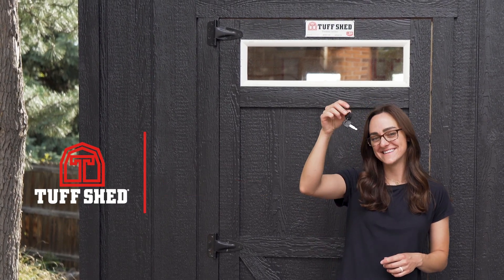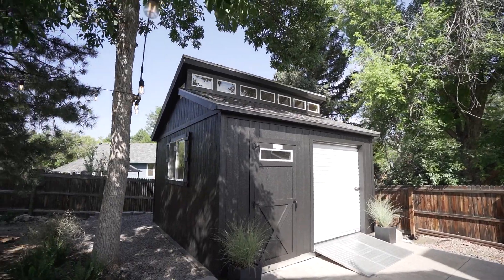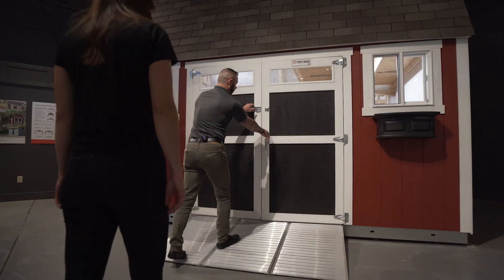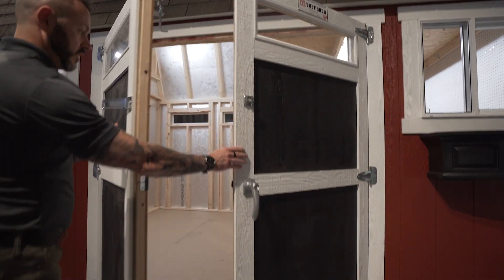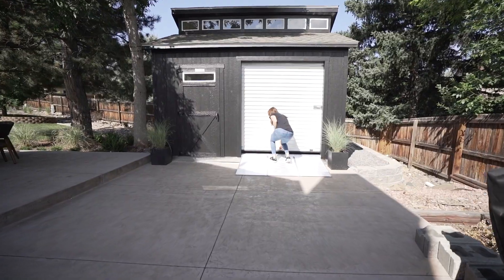I just got my Tuff Shed in one day. They brought it in and assembled it really quickly. There were so many different options for customization with this Tuff Shed, I was actually really impressed. Seeing the options for colors and doors and windows, I feel like the possibilities are endless with a Tuff Shed.